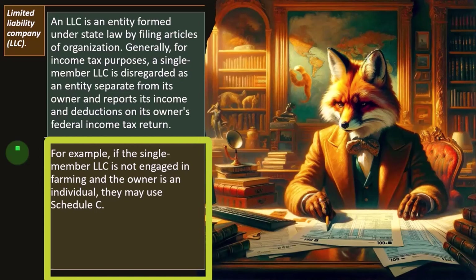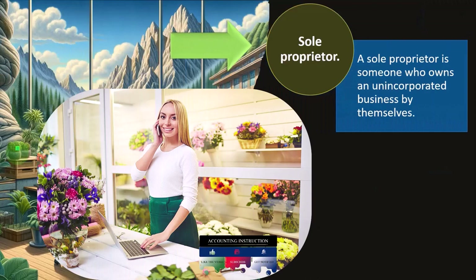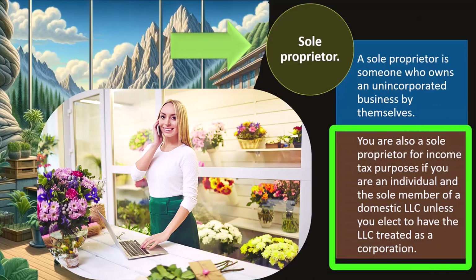For example, if the single-member LLC is not engaged in farming and the owner is an individual, they may use a Schedule C. A sole proprietor is someone who owns an unincorporated business by themselves. You are also a sole proprietor for income tax purposes if you are an individual and the sole member of a domestic LLC, unless you elect to have the LLC treated as a corporation — which is uncommon, because that's what you're typically trying to avoid with an LLC since it could result in double taxation.